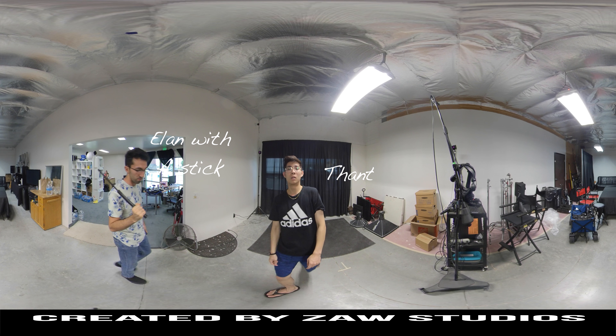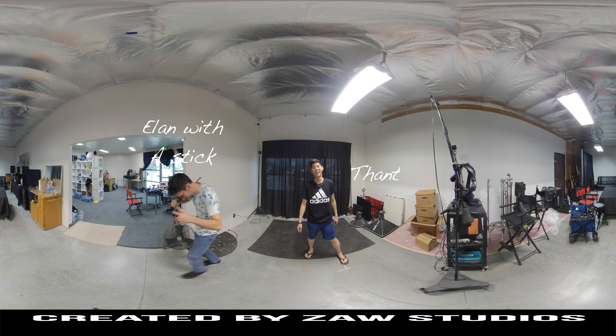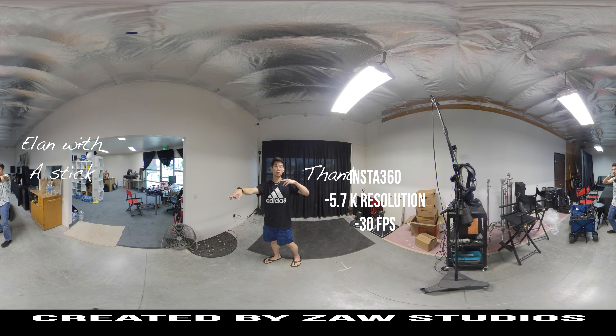Hey guys, Than here. Welcome to ZAWS Studios. Today we're testing our 360 cameras and comparing them. Right now what you're seeing is the footage from the Insta360 camera.